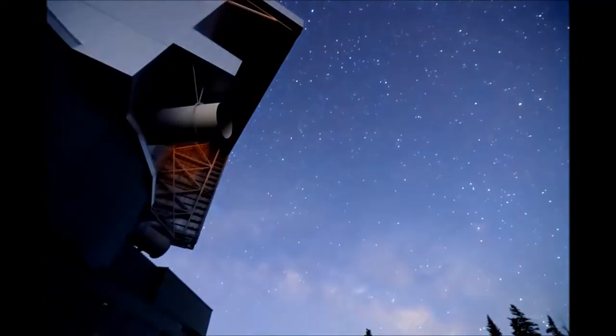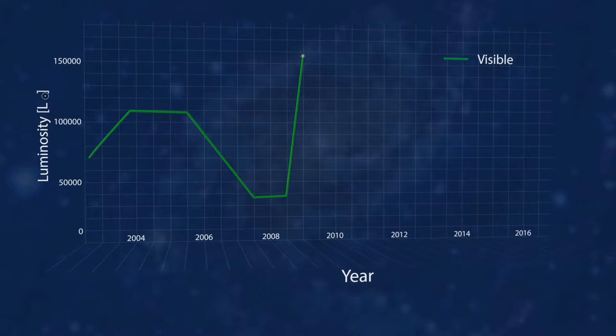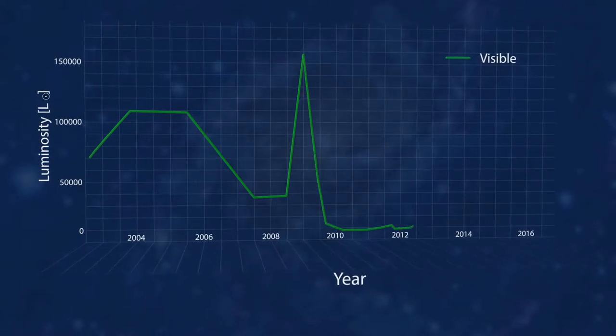So did we see the star go supernova? No. Not really. A team of astronomers was monitoring the star with a large binocular telescope in Arizona, and saw the star get brighter in 2009, but not nearly as bright as a supernova. They call it a failed supernova.